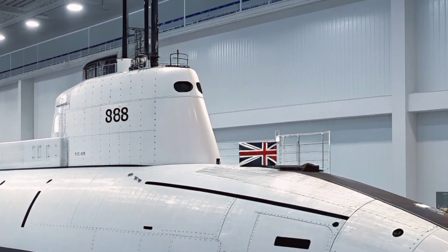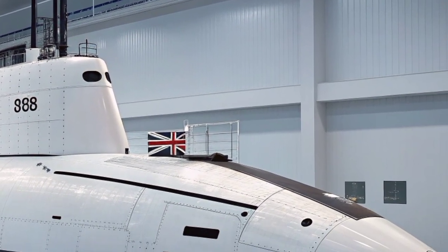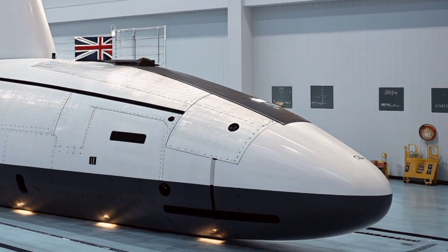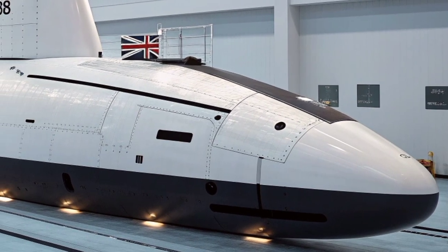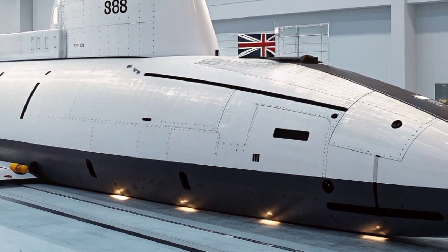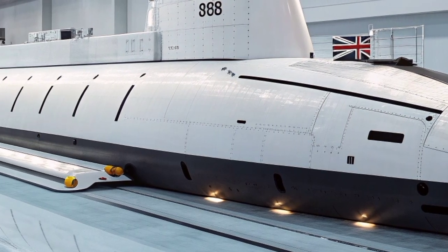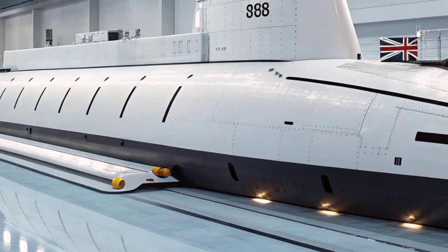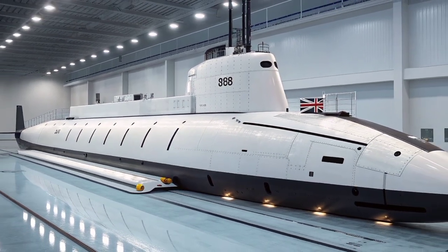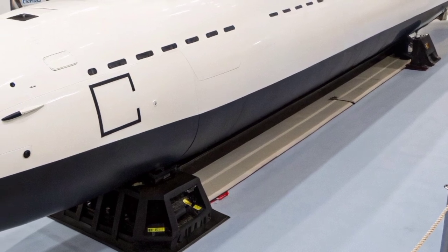Constructed at the BAE Systems shipyard in Barrow-in-Furness, each Astute class submarine represents years of precision engineering and craftsmanship. The design incorporates lessons learned from decades of British submarine development, pushing the limits of stealth and performance. The use of modern materials such as advanced alloys and composites reduces weight while increasing strength and durability. The building process involves over a thousand companies and suppliers across the United Kingdom, making the Astute class not only a military asset but also a symbol of British industrial excellence.